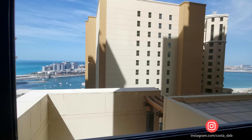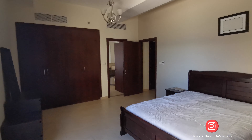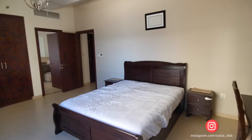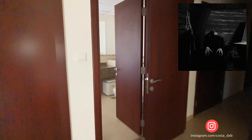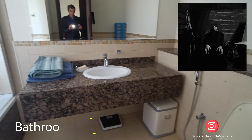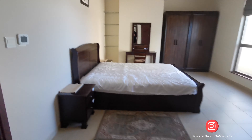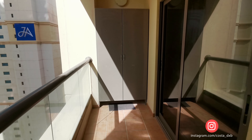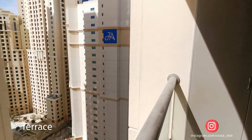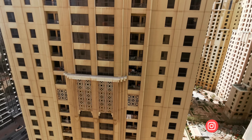Otherwise the apartment is perfectly fine. It's spacious, the layout is planned well, all rooms are quite spacious, and there is enough space for all furniture without feeling claustrophobic. In case you want to find more details about this unit, you can find all the details in the description. Please don't forget to subscribe and hit the like button. Thank you for watching.